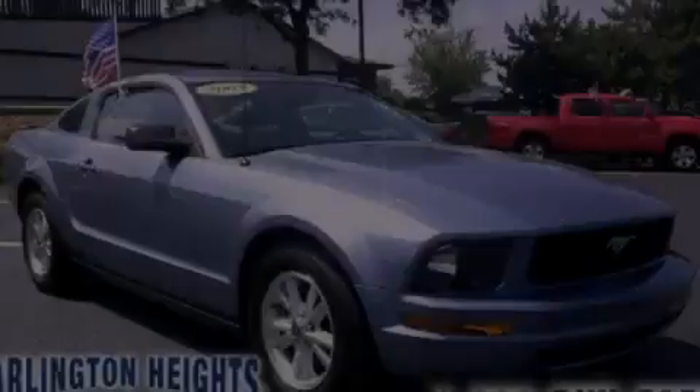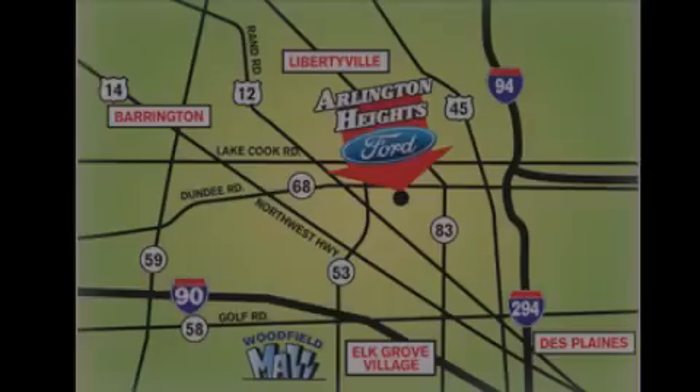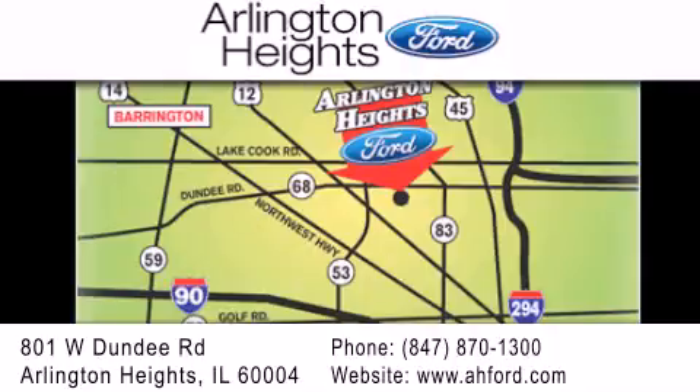Contact us today to arrange your test drive. Arlington Heights Ford is located at 801 West Dundee Road in Arlington Heights, Illinois, only 5 minutes north of the Woodfield Mall. Number 1 in What Matters Most.